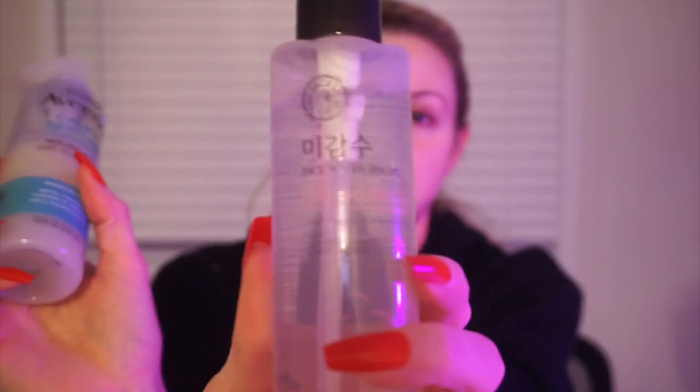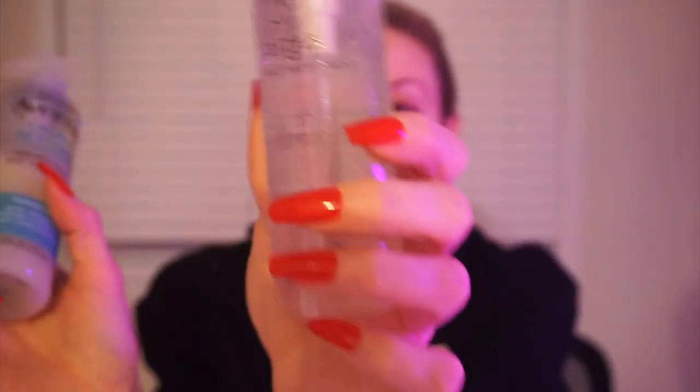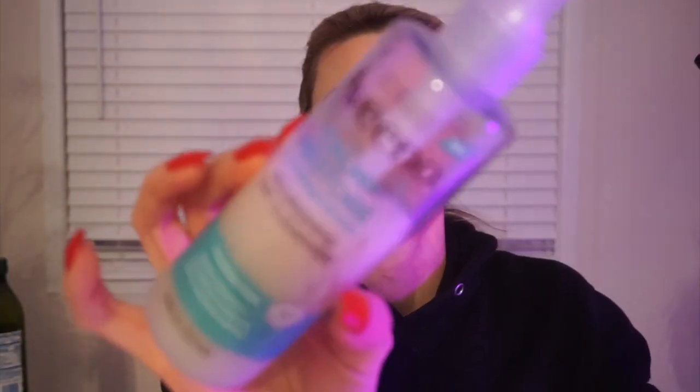Also, I cleansed with this - it's actually new, I used to use it a while ago. This is the Rice Water Bright Cleanser - it's an oil cleanser and it's really good. It's probably my favorite texture of an oil cleanser. And then I'm using the Calm and Restore.